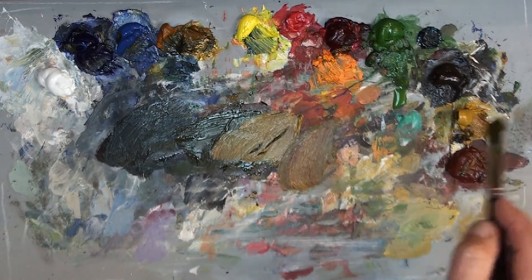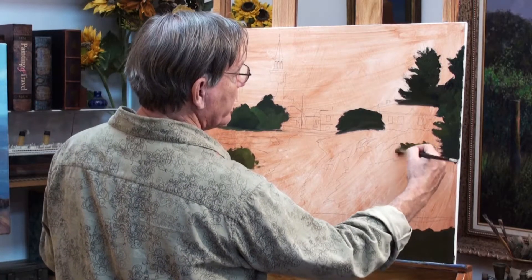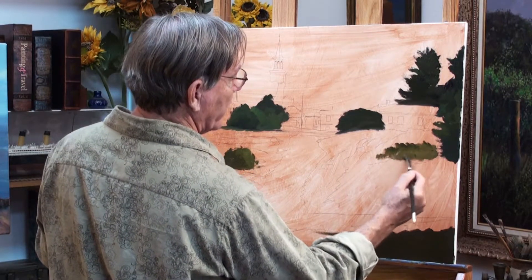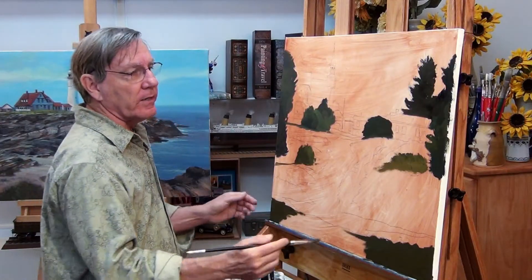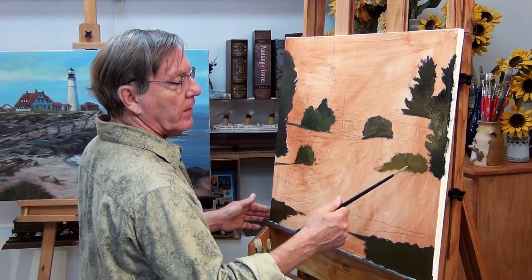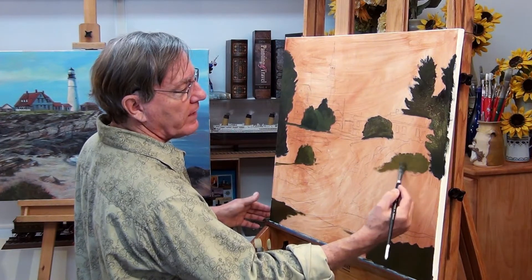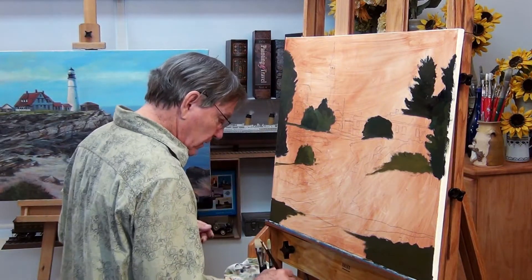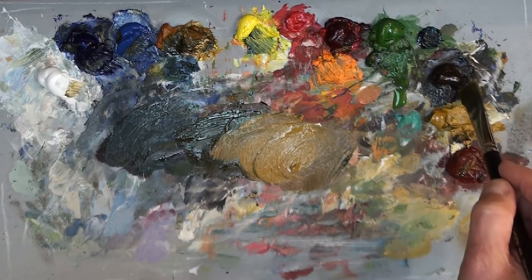I'll pick up my burnt sienna and yellow ochre. Now I'm starting to get into the more opaque colors, which means they'll be lighter in value. In value, all 'value' means is the difference between lightness and darkness — this is a dark value, this is a lighter value. I think that pretty much takes care of the really dark areas. Now we'll move up one step, a little bit lighter, and take some white in here to move to the middle tone values.